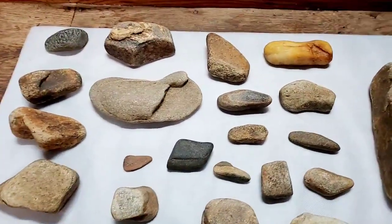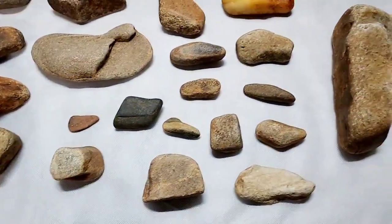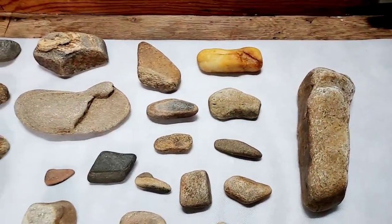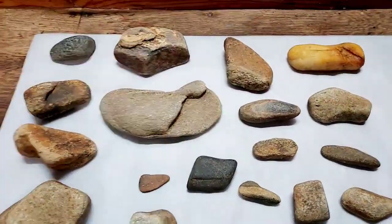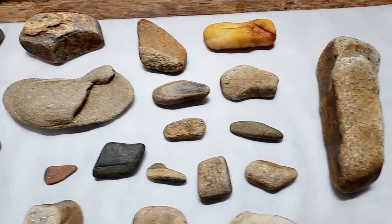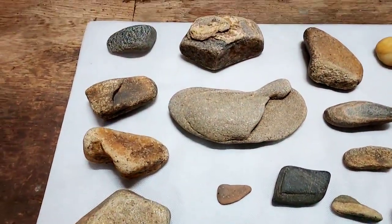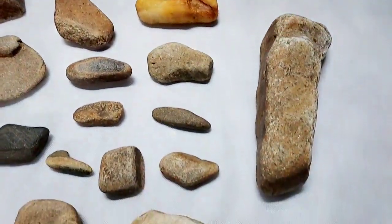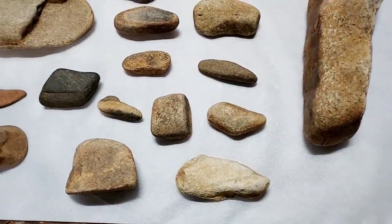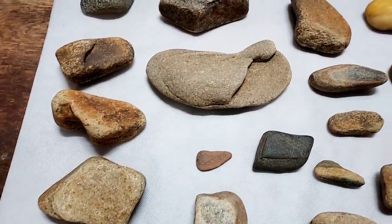Hey guys, it's the 16th of November — the year is really getting by us, six more weeks and we'll be in a new year. I hope 2022 is going to be a better year for everybody. I haven't been in a creek but I've been doing some culling here today, and I think some of these items are things you guys haven't seen, so I thought I'd go over them with you.